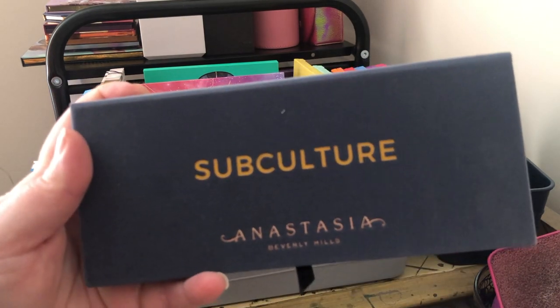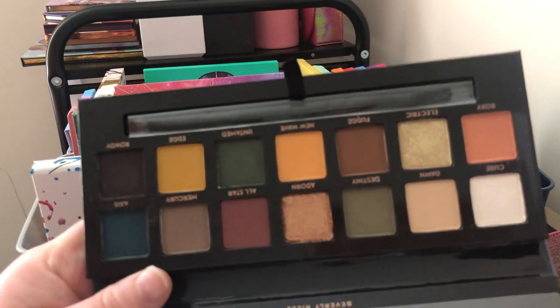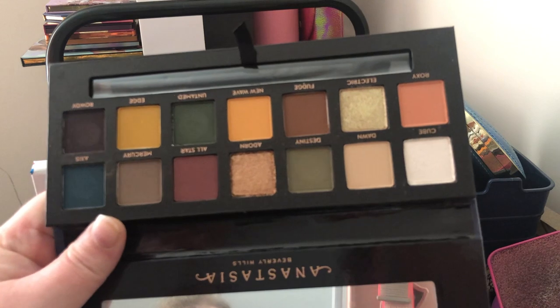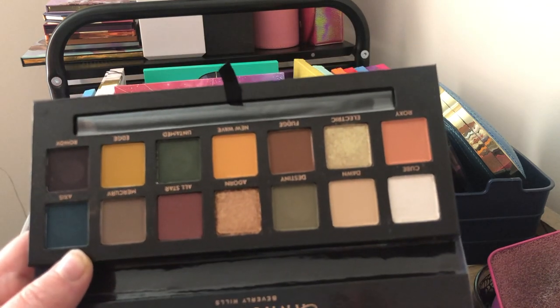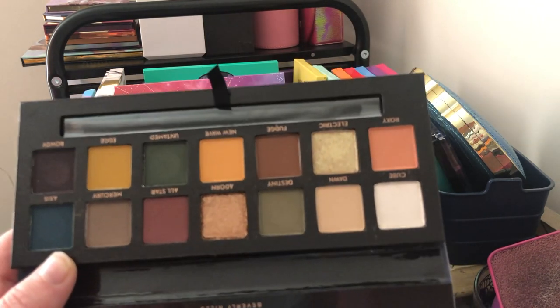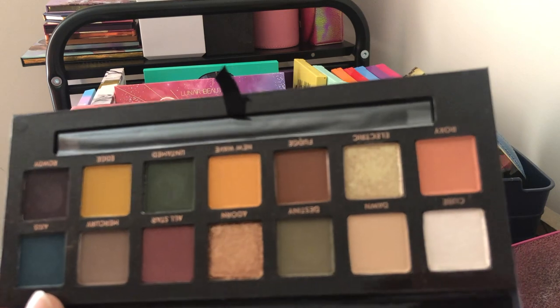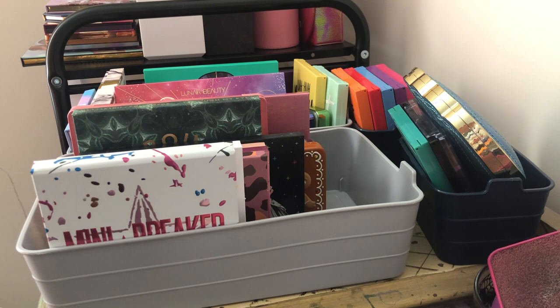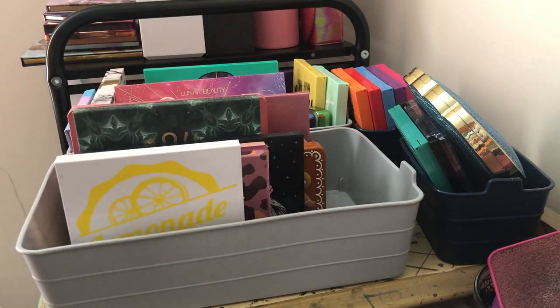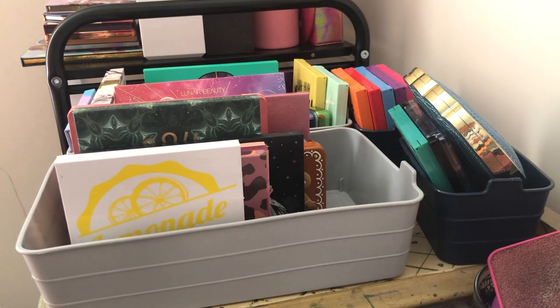Next we have the Anastasia Subculture palette — definitely a grunge girl's dream. I'm going to keep this too. I got it from TJ Maxx and was going to do a video on it to see if the formula was really as bad as everybody said, but I heard they reformulated it and it was better. Maybe one day I'll still do the video, but I'm keeping it because I love the color story.